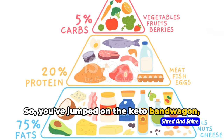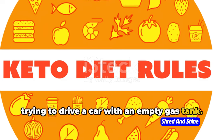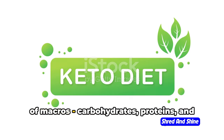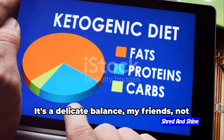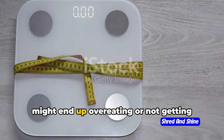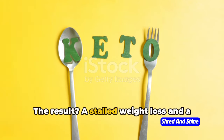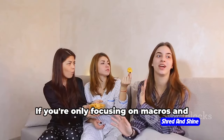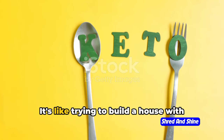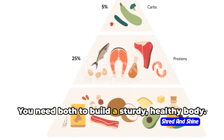You've jumped on the keto bandwagon but the scales aren't budging? Maybe you're ignoring your macros. Ignoring macros on a keto diet is like trying to drive a car with an empty gas tank — it's just not going to work. When you're on a keto diet, it's not just about cutting carbs; it's about understanding the importance of carbohydrates, proteins, and fats, and how they fuel your body. When you miscalculate your macros, you might end up overeating or not getting enough keto-friendly fats. If you're only focusing on macros and ignoring micronutrients, you're setting yourself up for a nutritional deficiency — the bricks are your macros and the cement is your micronutrients; you need both to build a sturdy, healthy body.